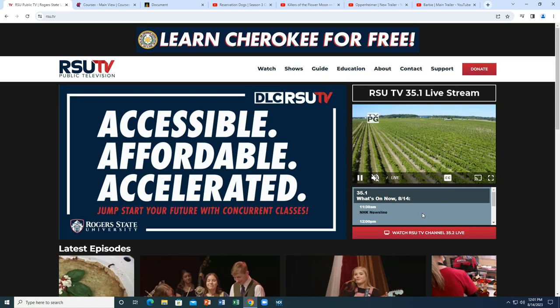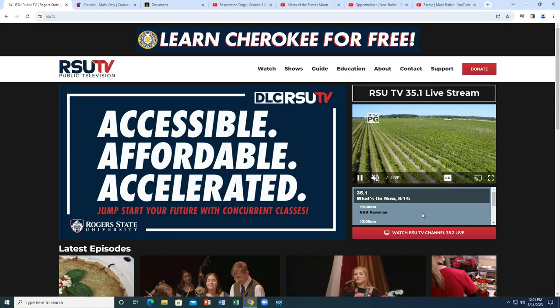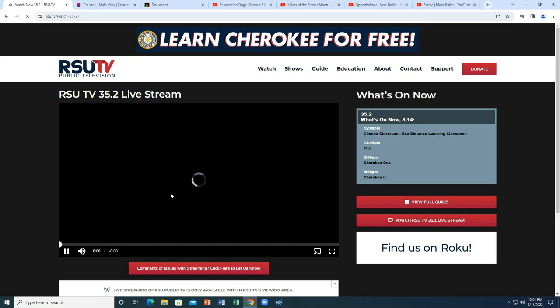In addition to that, you can also go to rsu.tv. When you get there you'll see the live stream — what you're seeing now is 35.1. Go down to 35.2 and then hit play. It's probably going to be a little bit behind us, but you'll see over here it says Cinema Classroom, RSU Distance Learning Classroom.